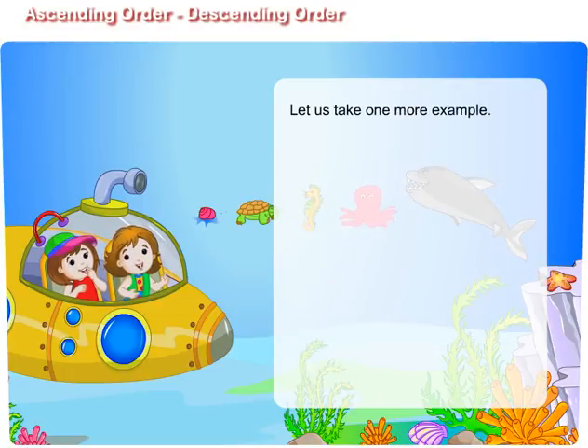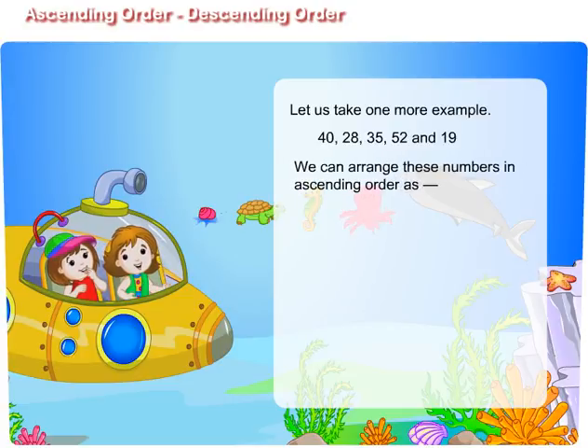Let us take one more example: 40, 28, 35, 52, and 19. We can arrange these numbers in ascending order as 19, 28, 35, 40, 52.